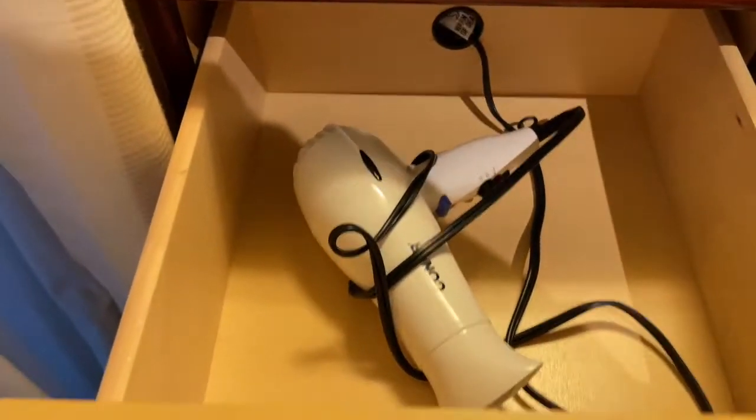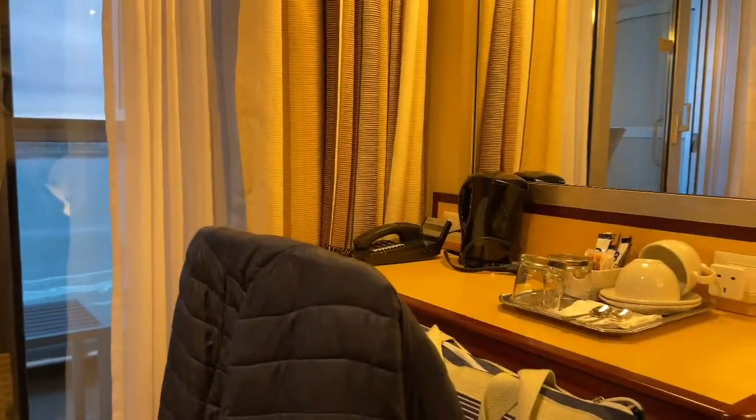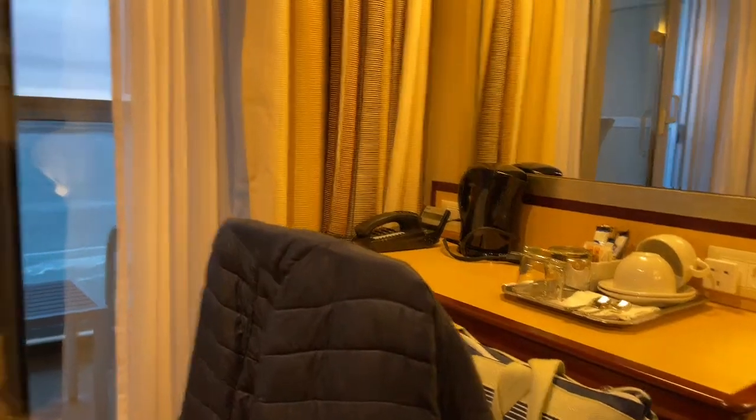Drawers. More drawers. And another drawer. Then more here as well in the bedside table. A chair there, a desk to kind of sit at, with a waste paper bin underneath.